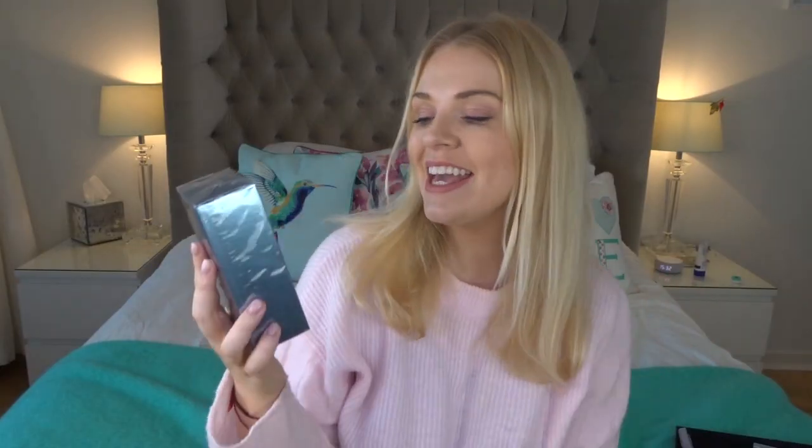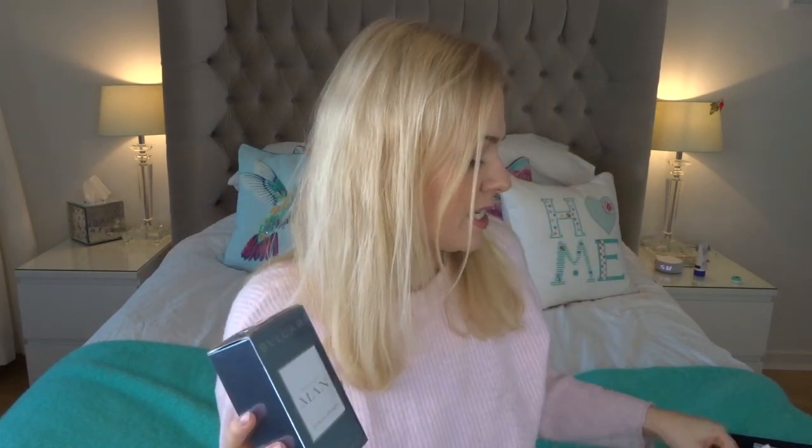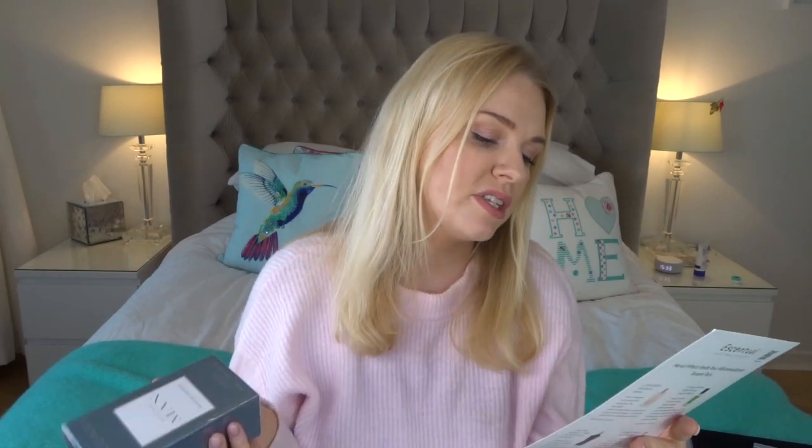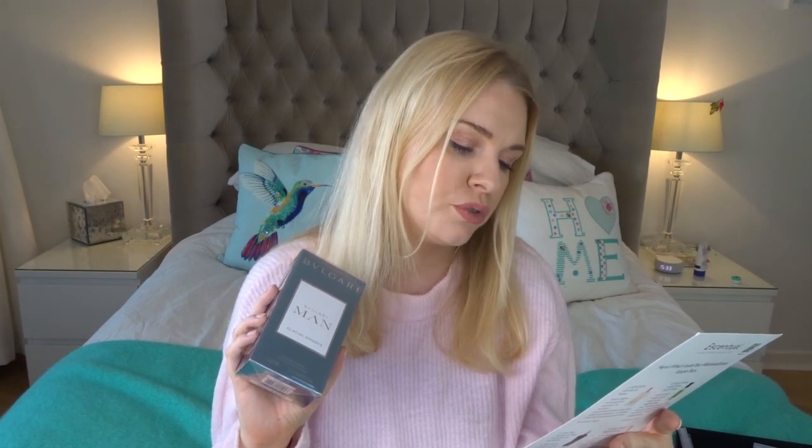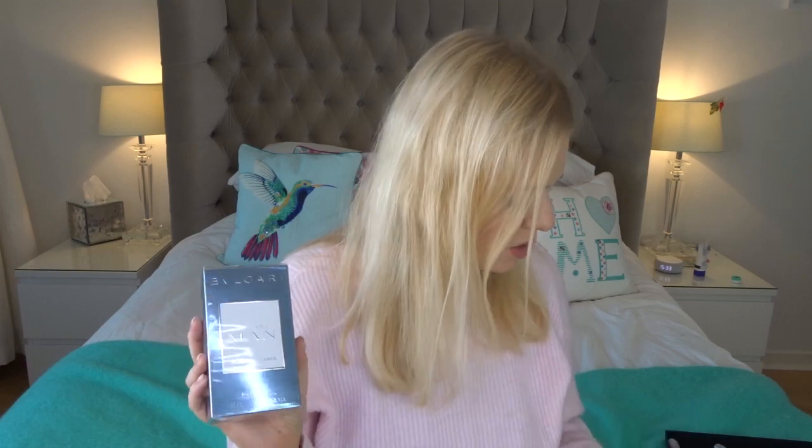I turns out to be Bvlgari Man Glacial Essence. There are quite a few different Bvlgari men's fragrances. I got that real oud-iness from it. It says fragrances don't get much fresher than Glacial Essence — it's inspired by frozen mountains. The woody juniper berry gives it its character, while Alaskan cedar and sea accord give it a rugged, confident masculinity. I thought this was nice; I like the Bvlgari men's ones. They kind of remind me of the Mont Blanc ones for men.